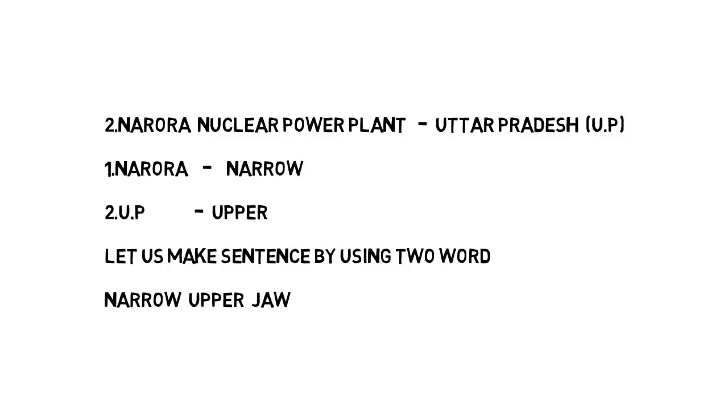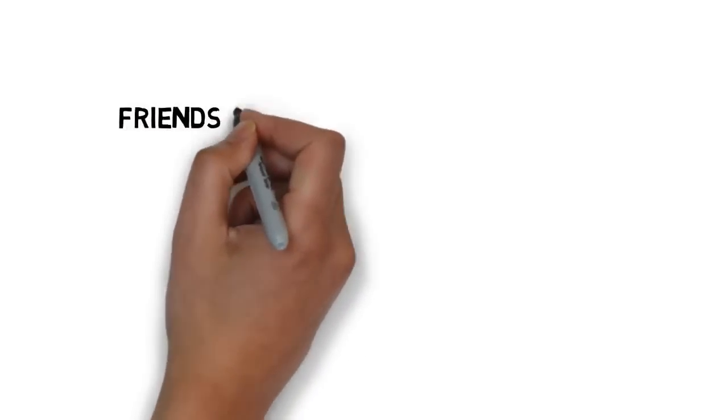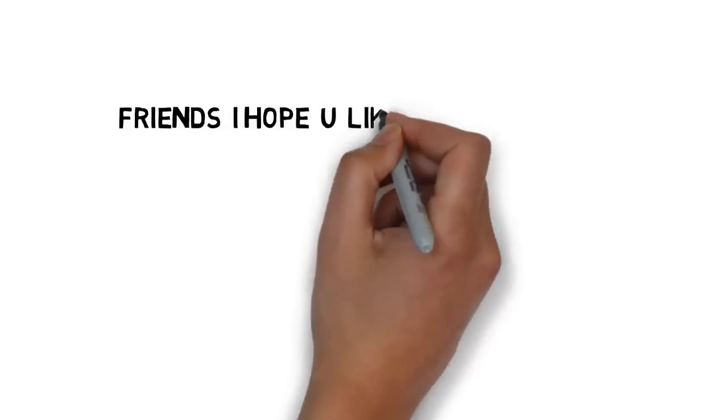'Narrow upper jaw' means the front teeth. In this sentence, narrow means Narora nuclear power plant and upper means Uttar Pradesh. If you remember this sentence you can easily remember the power plant name and its place. So please concentrate on these two sentences: 'Aapko vada nahi satayengi' and 'Narrow upper jaw.'